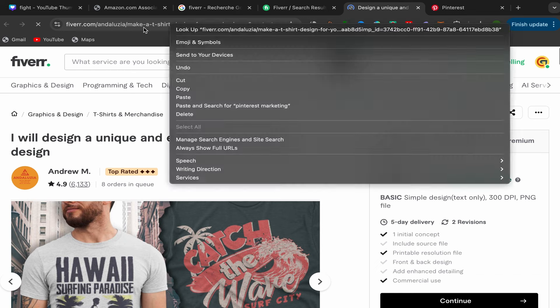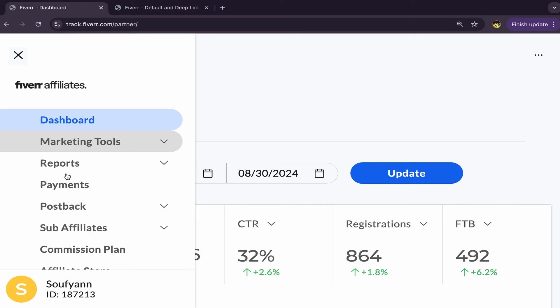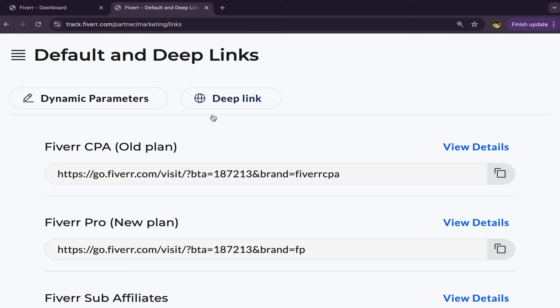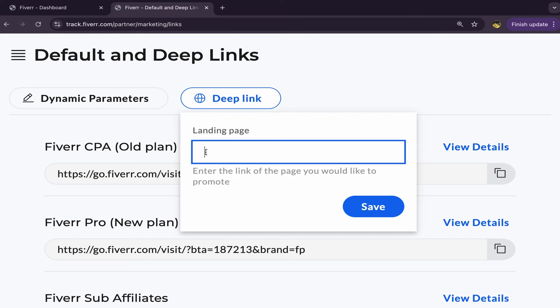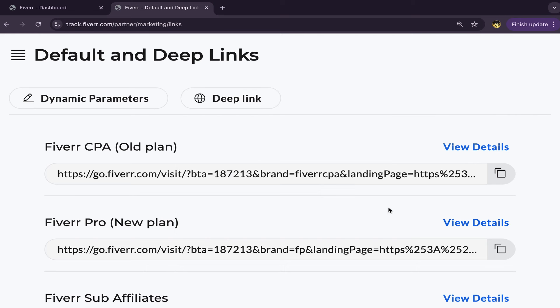Next, copy the link of this seller's profile. Go to your Fiverr affiliate account, click on Marketing Tools, then click on Default and Deep Links. You'll land on that page — click on Deep Link, paste the seller's profile link there, click Save, and you've just created your first Fiverr affiliate link.